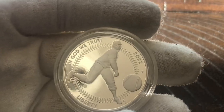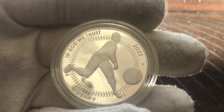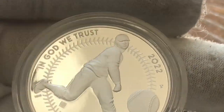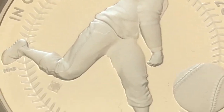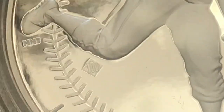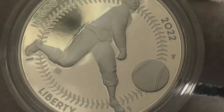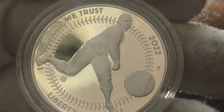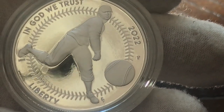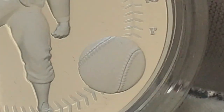Here we have it — very nicely done. You can see 'In God We Trust,' 'Liberty' at the bottom, '2022.' This coin was struck at the Philadelphia Mint, and we do have the Philadelphia Mint mark right there. Zooming in, you can see the Privy Mark under the knee with the '100,' and the stitching all around. In the center is a depiction of a pitcher throwing the baseball, with pretty good detail on the baseball itself and its stitching.